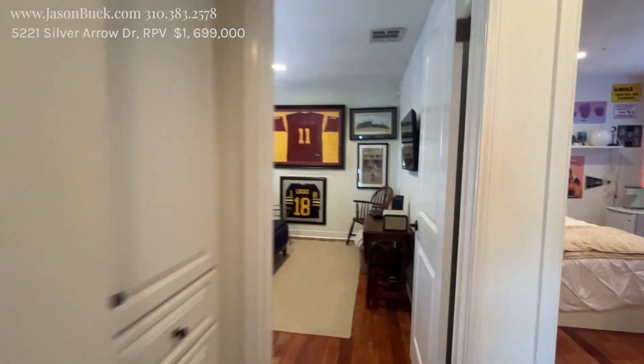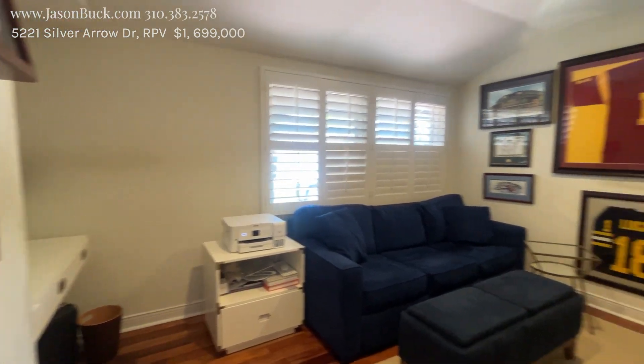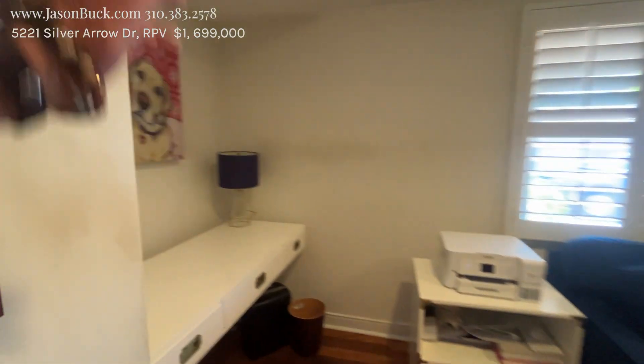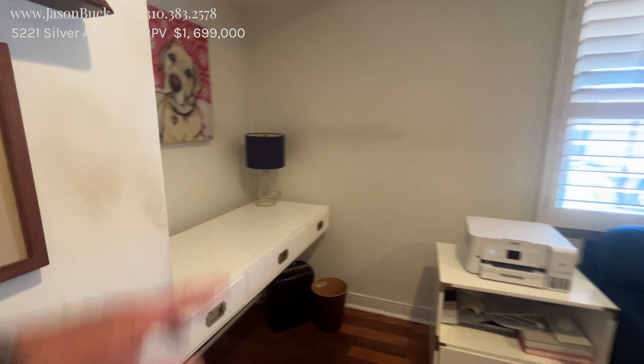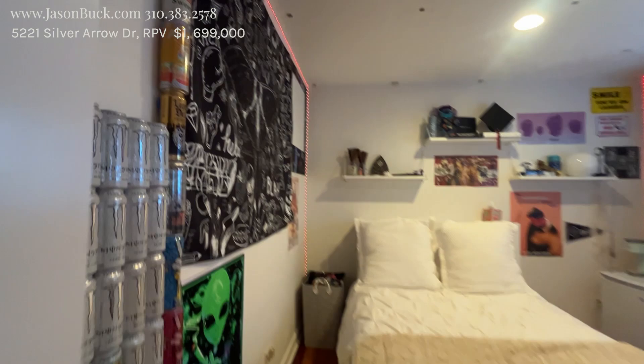We've got a series of rooms here. The floors are gorgeous and they look in great shape. This will be an office right now, only because they took the doors off the closet and made a desk here — but you could make that back quite easily. One and two.